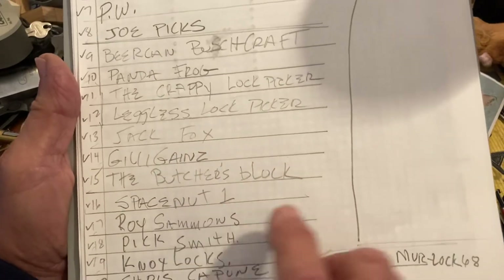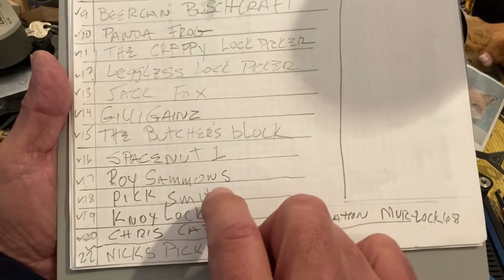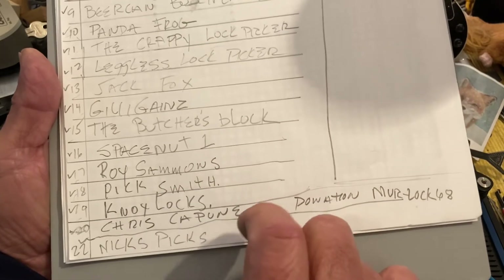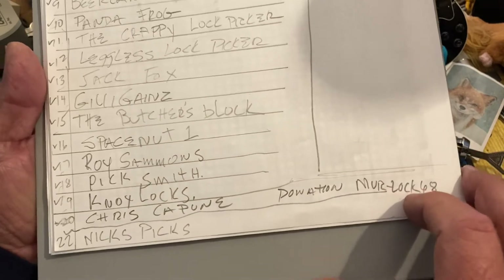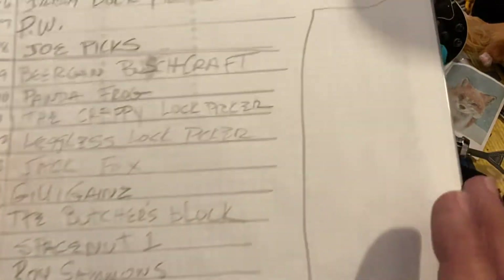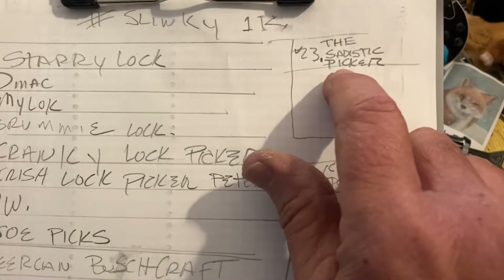Joe Picks, Beer Can, Bushcraft Panda, Frog, The Crappy Lock Picker, Legless Lock Picker, Jack Fox, Gilly Gants, The Butcher's Block, Space Nut One, Roy Salmons, Pick Smith, Knox Locks — I'm in for a donation and my donation will go to MurLoc if I win — Nick's Picks, and last but not least The Sadistic Picker.